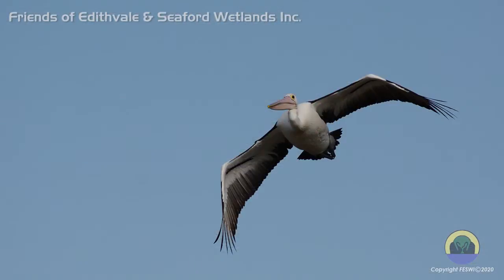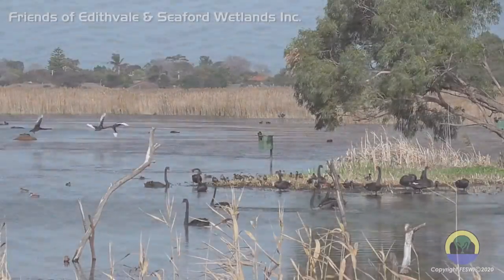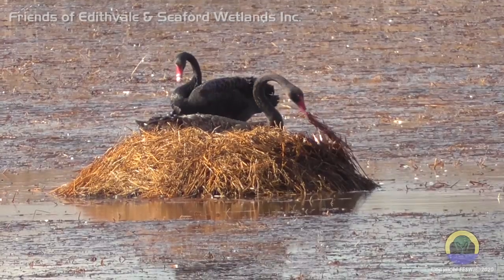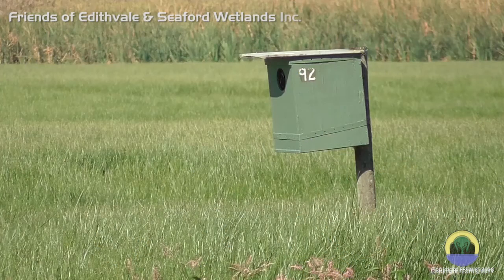Grebes, pelicans and cormorants, on the other hand, are more likely found fishing in the deeper lagoons. Swans and a variety of ducks are likely to be found in either location, though swans need shallow water when constructing nests. Some ducks nest in the grass roots; others use hollow trees or the nesting boxes provided by the Friends.